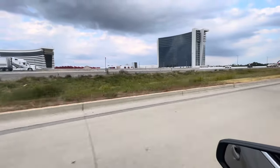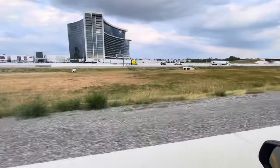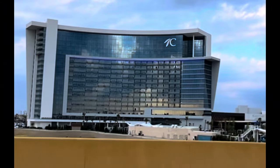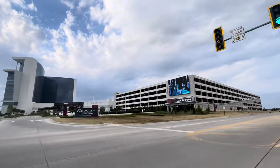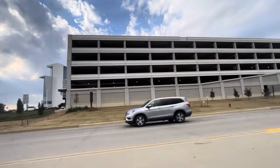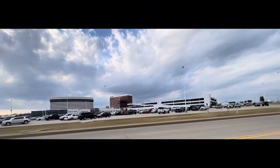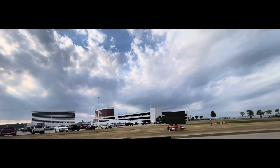Welcome everyone to the Jackpot Journey channel. First and foremost, I really appreciate anyone that's checked out my channel, watched the videos, liked, subscribed, and commented — it really means a lot. With that being said, let's get right into it. This is going to be a walkthrough of my favorite and most visited casino in Oklahoma. It's about two hours away from me, but this is the casino I'll travel to most times when I'm playing.